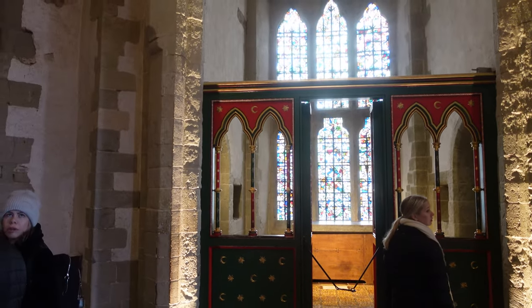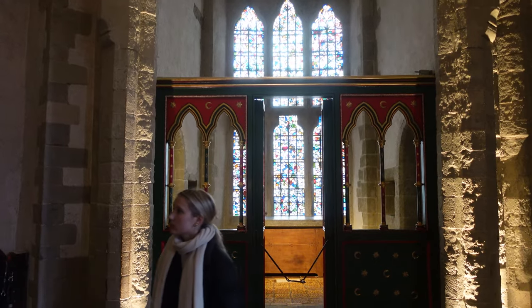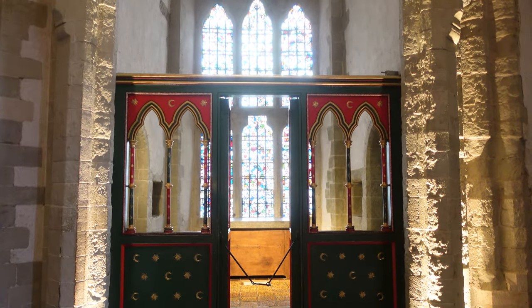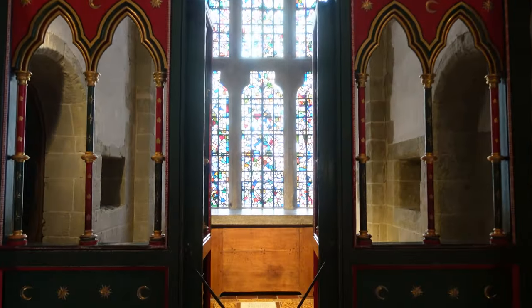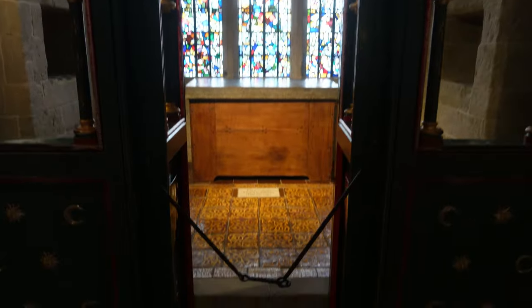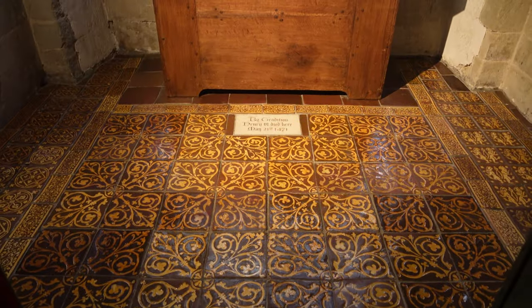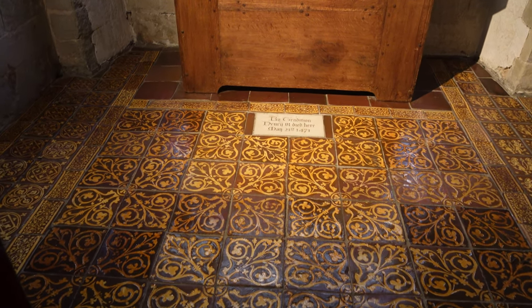This area would have been Henry III's own private chapel in the Wakefield Tower. The screen and area are restored, but it's very much like the one described in a detailed order by Henry, which said: 'for making good the suitable screen of wooden boards between the chamber and the chapel of the new turret facing the Thames — 16 pounds, 3 shillings, and 8 pence.' Sounds like a bargain these days.